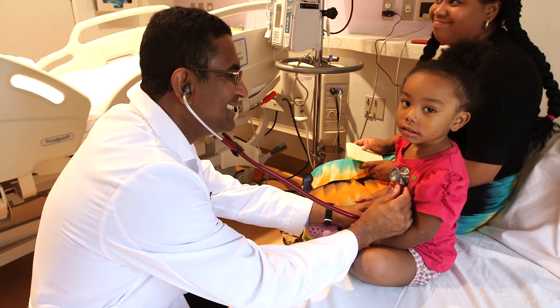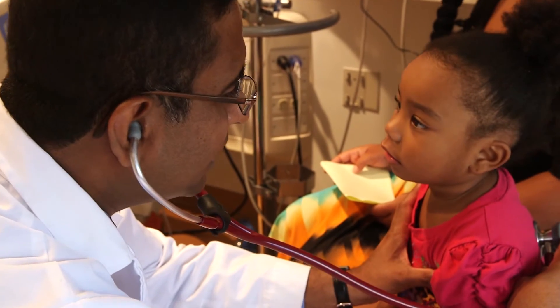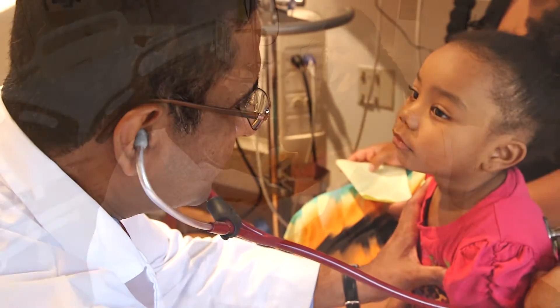Sickle red cells have an abnormal shape that damages blood vessels, and since blood vessels go pretty much everywhere in the body, sickle cell disease can affect every organ and every organ system. We do see a pattern of early and later complications. Some of the earliest things we see are problems with the immune system and a high risk of stroke in young children.